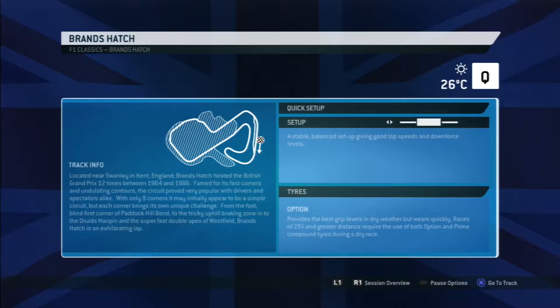What's going on, welcome back to another video. Today I am back with race number four of my classics championship. We are at Brands Hatch, the track where you can pretty much go flat out or just use the brakes once. I'm not too great at it but nevertheless we're going to qualifying.